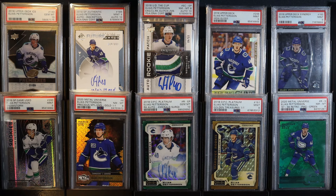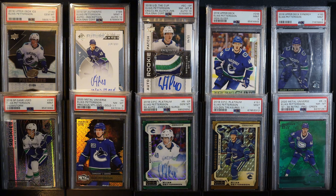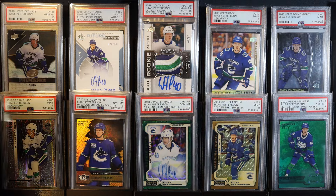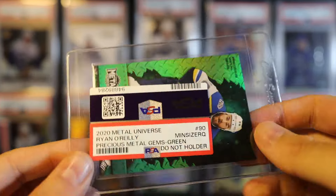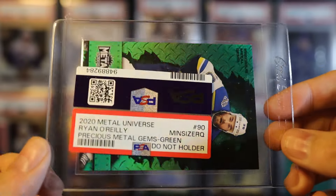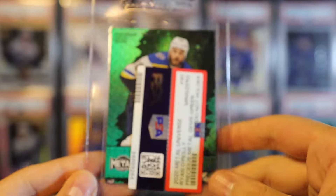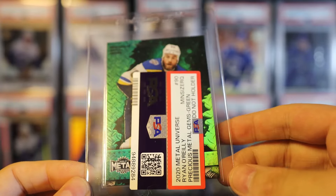Welcome back to the channel. Today I got 30 cards back from PSA - this was a value bulk at $18 US per card. One of the cards in this order I had to pay a $200-something dollar upcharge on - stay tuned to the end. That may or may not have been because I put like a $5,000 card in this order hoping to slip it by PSA, but they're getting better at properly upcharging rare hockey cards.